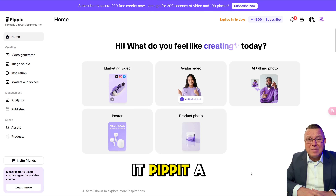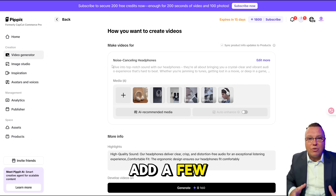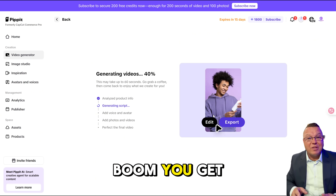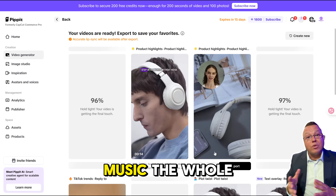So what is it? Pippet AI helps you turn your website or product info into full-blown videos in just minutes. You literally paste your website link, add a few details like the product name or a few features, hit generate, and boom — you get videos ready to post. And not just basic ones. We're talking videos with voiceovers, effects, transitions, music — the whole deal.